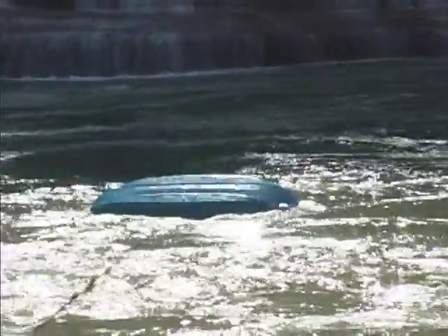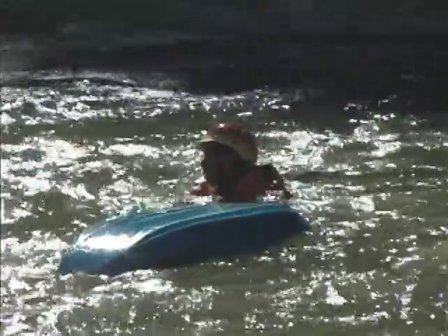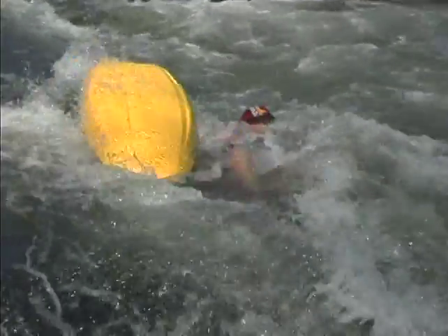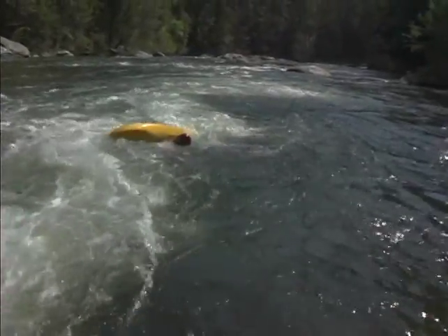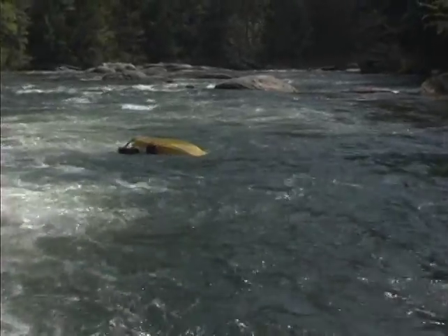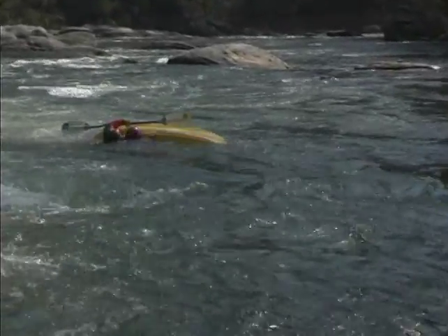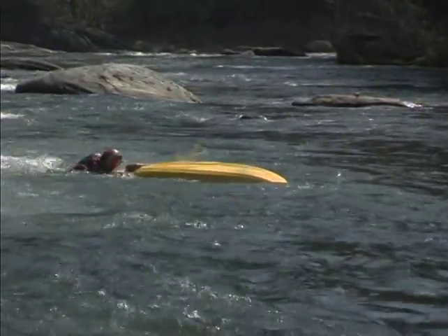If you find yourself upside down and unable to roll, nobody there to help you, go ahead and pop your skirt, jump out of the boat. Hopefully you've already boat scouted or you've scouted from the shore so you know what's downstream. You should have an idea which side of the river you're on and where the closest eddies are. If not, you probably didn't take the time to look at the rapid in advance.